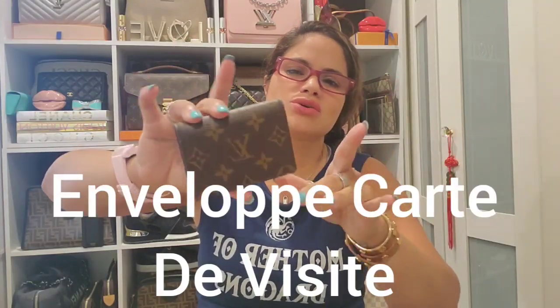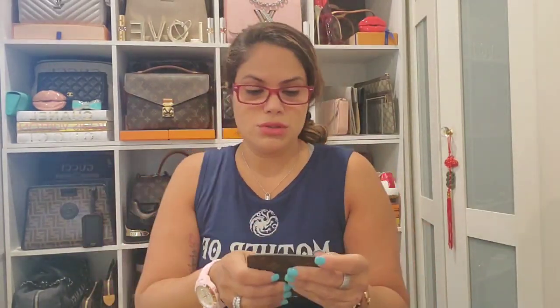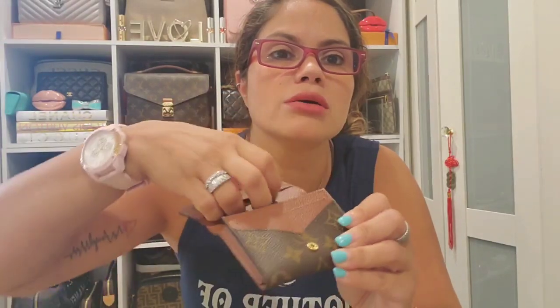Then I bought this a few months back — this is the carte envelope, I think it's called — made in Spain. It's a cute little piece; you can use it as a wallet or a card case.